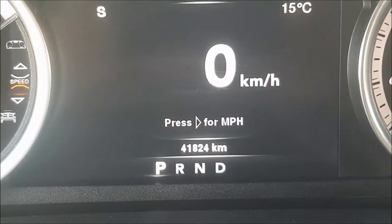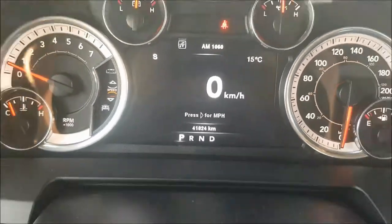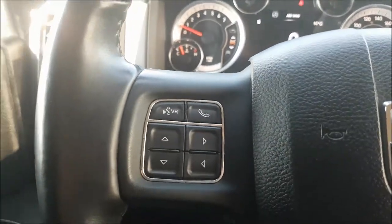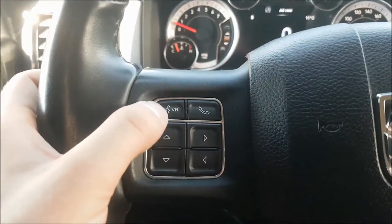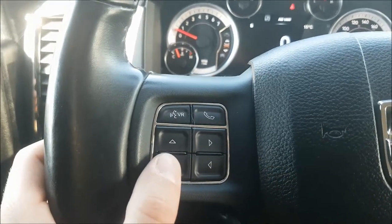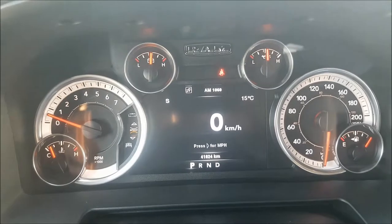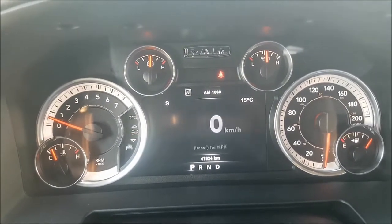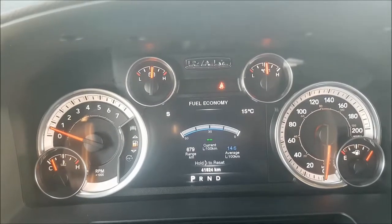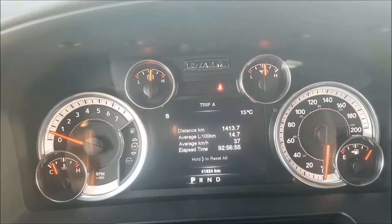This Ram does have 41,824 kilometers on it. Over to the left-hand side of your wheel you're gonna find your voice commands as well as your hands-free calling and your digital menu options which includes: digital speedometer, vehicle information, fuel economy, trip information and more.